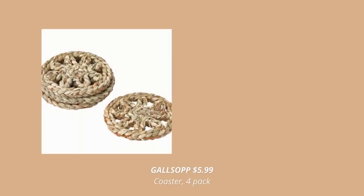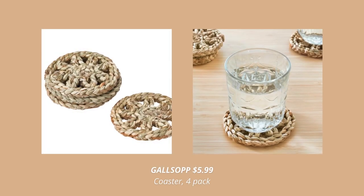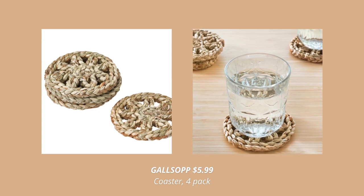And last but not least are these 4 coasters. These are hand woven from sage and are such a great detail to any space.